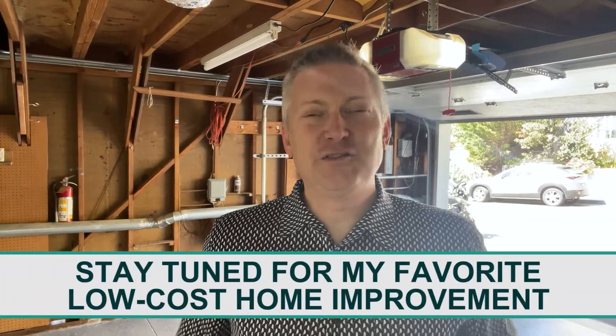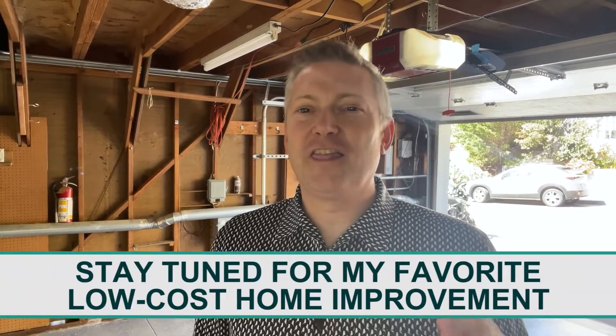Hi everyone, this is Michael Minson with the Level Up Group at Keller Williams Luxury International. Stay tuned after the break for my favorite low-cost, high-impact home improvement. It's so simple, you can do it yourself this weekend.